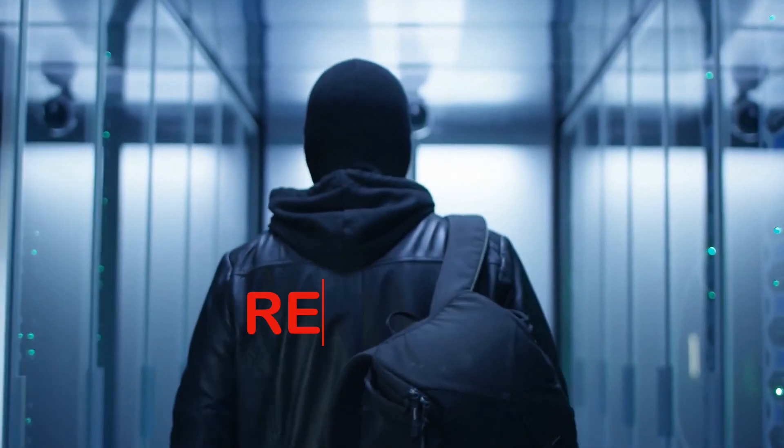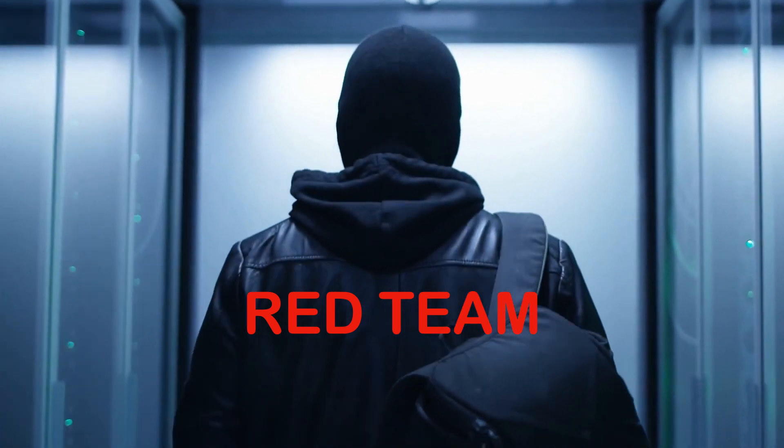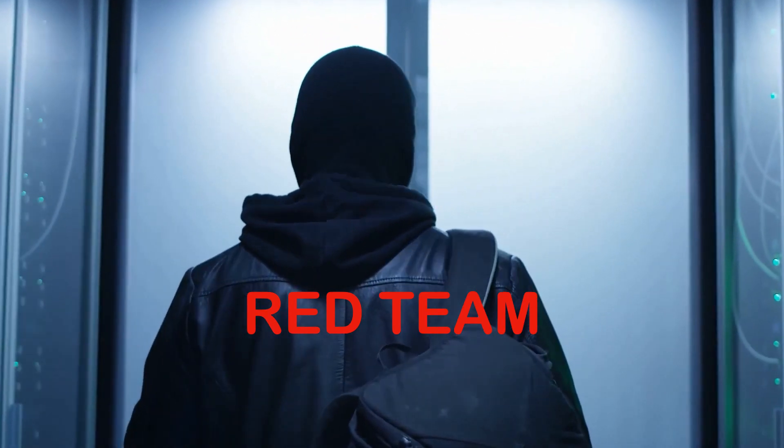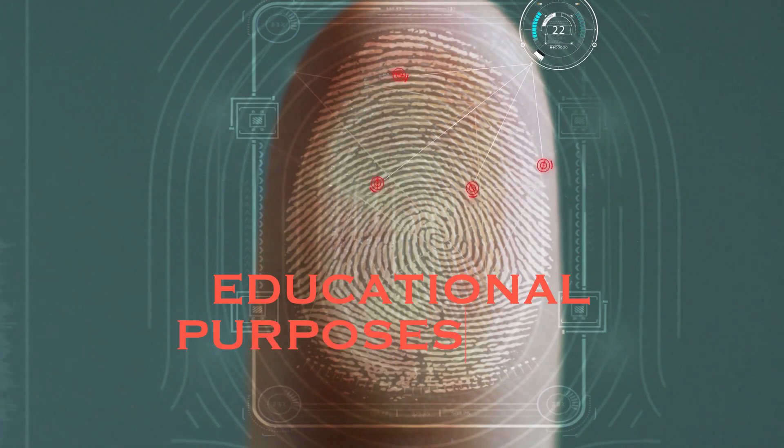In this video we're going to look at red teamers and how they're beneficial in cyber security. We'll then look at what specific tools they use to hack into their targets. If you're interested in a follow-up video on blue teamers, leave a like down below. Just remember that everything is for educational purposes only.